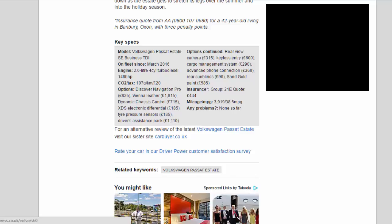Further options: Keyless Entry £600; Cargo Management System £290; Advanced Phone Connection £360; Rear Sun Blinds £90; Sand Gold Paint £585. Insurance group: 21E. Quote: £434. Mileage/MPG: 3,919 / 38.5mpg. Any problems? None so far.